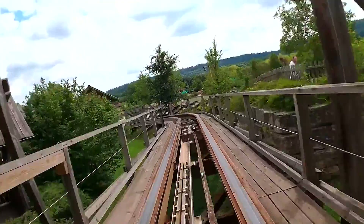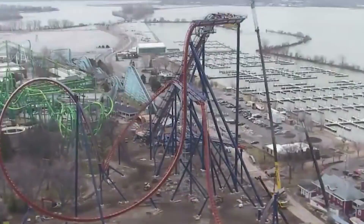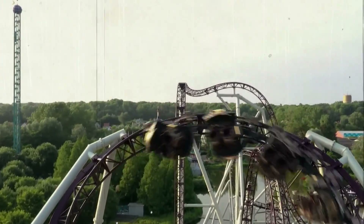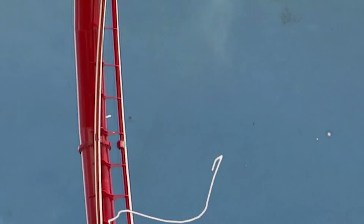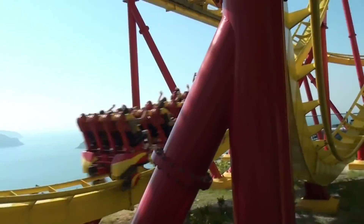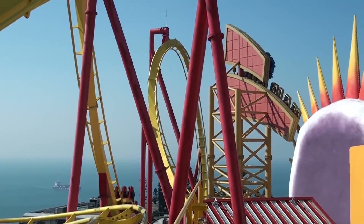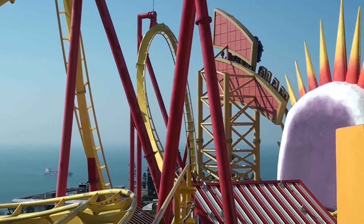Innovation also plays a significant role in the world of roller coasters. Engineers and designers are constantly pushing the boundaries, exploring new technologies, and conceptualizing novel ride elements to create even more exhilarating experiences. From virtual reality enhancements to interactive elements that allow riders to control certain aspects of the ride, innovation continues to revolutionize the coaster landscape. These advancements aim to provide riders with unique and immersive adventures, ensuring that the excitement of roller coasters remains timeless and captivating for thrill seekers of all ages.